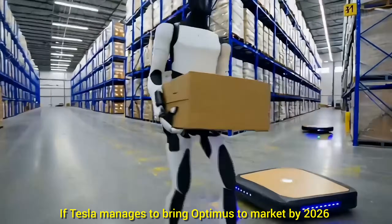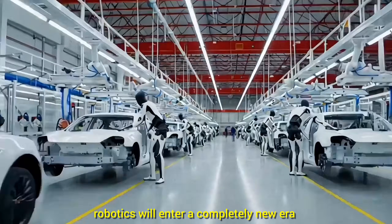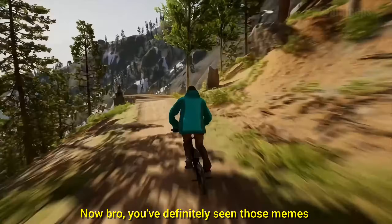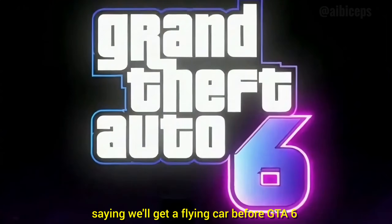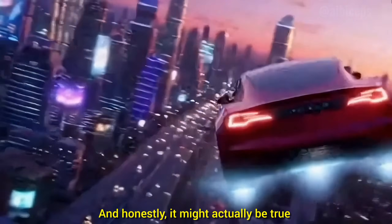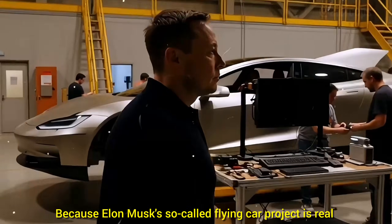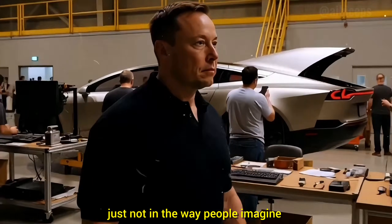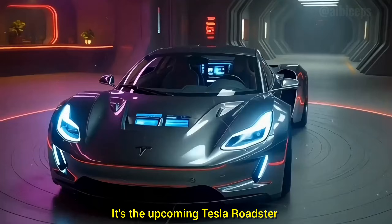If Tesla manages to bring Optimus to market by 2026, robotics will enter a completely new era. You've definitely seen those memes saying we'll get a flying car before GTA 6, and honestly, it might actually be true, because Elon Musk's so-called flying car project is real, just not in the way people imagine. It's not a car with wings — it's the upcoming Tesla Roadster.